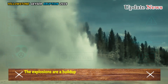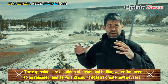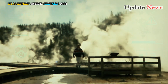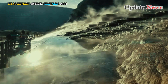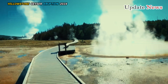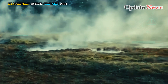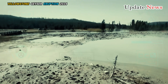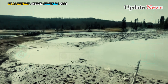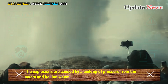The explosions are a build-up of steam and boiling water that needs to be released. As Poland said, it doesn't create new geysers — it's an existing hot spring. There's a build-up of steam and boiling water beneath the surface that needs to come out, but it doesn't have a clear path. Poland said the explosions are caused by a build-up of pressure from the steam and boiling water.